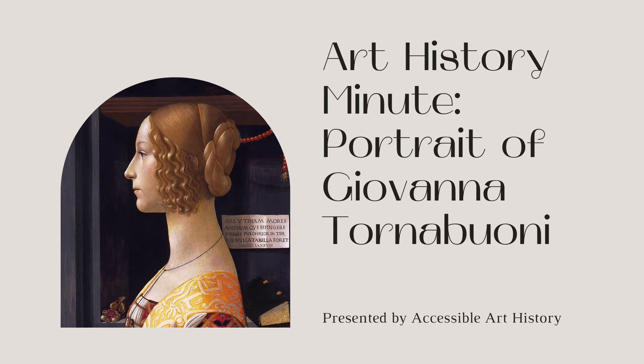This work is a memorial piece showing a noble woman named Giovanna Tornabuoni. It hangs in the Thyssen-Bornemisza Museum in Spain.